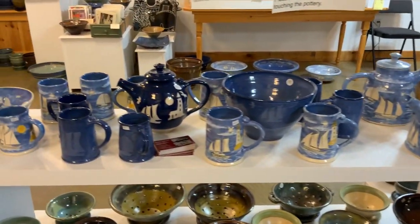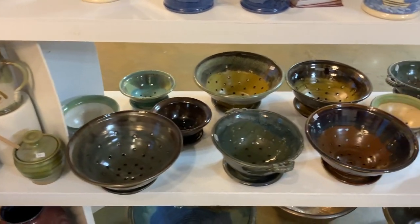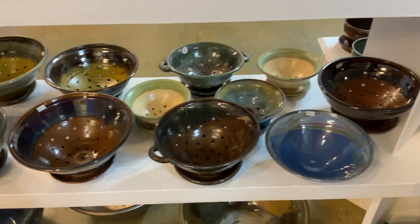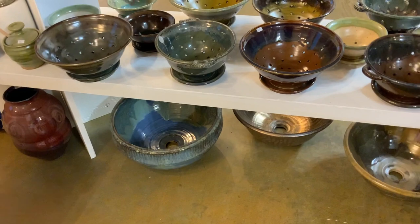These are all the stencil and hand-painted pieces that I do. And this is the stoneware — Cone 6. It's hard to see them, but I have a whole bunch of sinks on the floor down there as well.